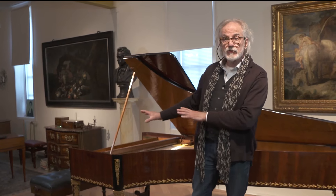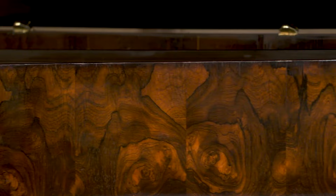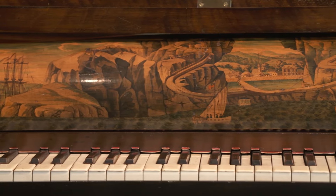This is the most luxurious piano of that moment you can imagine. Here we see a Broadwood of 1854, a fantastic rosewood piano.